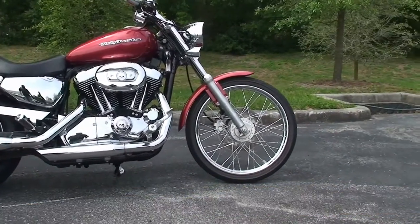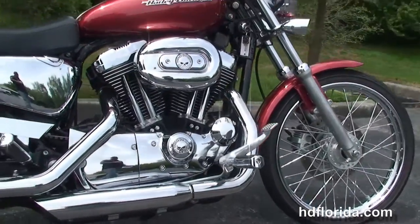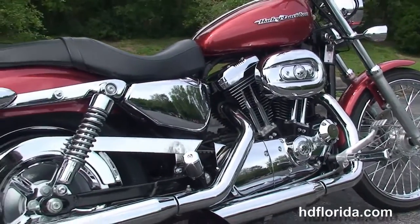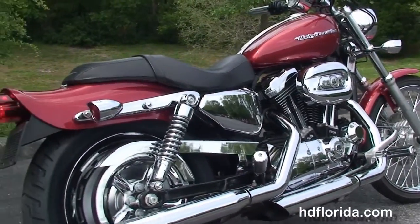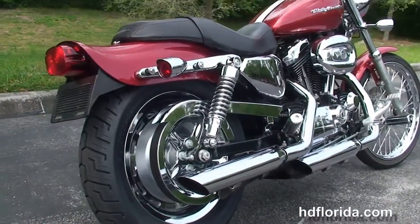This bike starts out front with the 21-inch steel-laced wheels. We head back to the upgraded forward controls, the 1200cc Evolution V-twin engine with 5-speed transmission, and chrome dual staggered exhaust with Screamin' Eagle 2 slip-on mufflers.